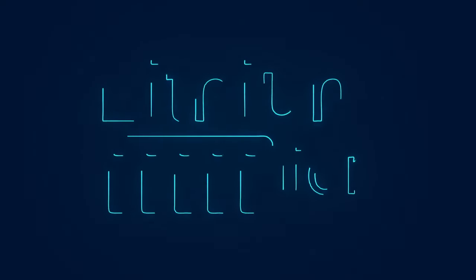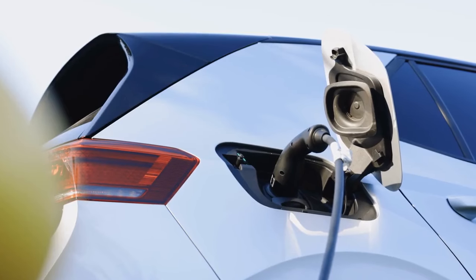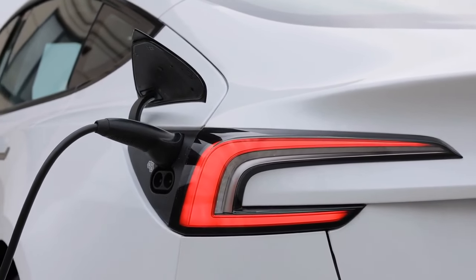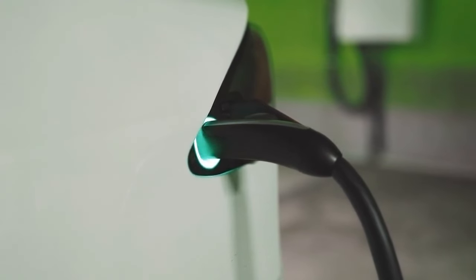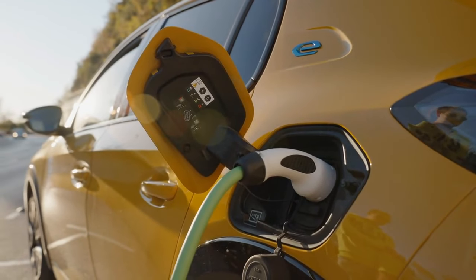Lithium-air batteries: a game-changer for electric vehicles. What if you could drive an electric vehicle from New York to Los Angeles without stopping to charge? Lithium-air batteries make that possibility a reality. Also known as lithium-oxygen batteries, these batteries use oxygen from the air to generate electricity rather than relying on a traditional electrolyte. This design allows for a significant increase in energy density, potentially leading to triple the range — over 500 miles. Lithium-air batteries are also potentially lighter than traditional batteries, which could improve overall vehicle efficiency and handling.